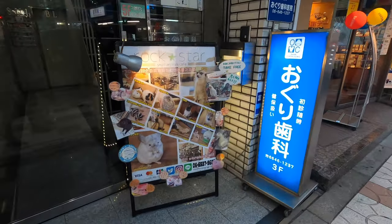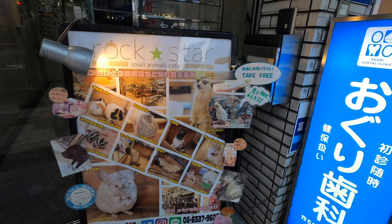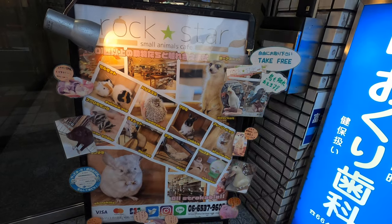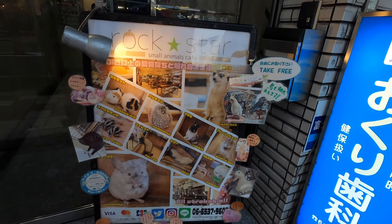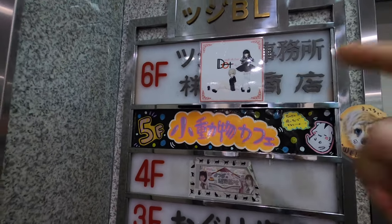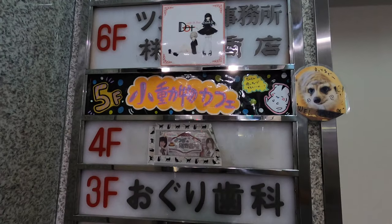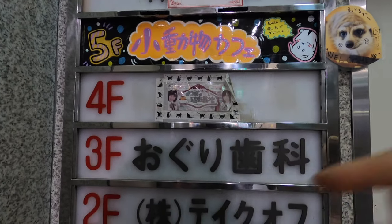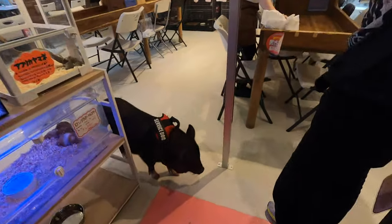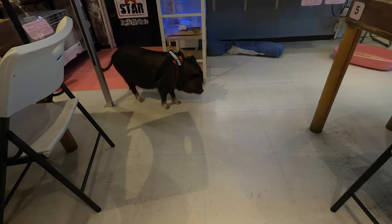All right, here it is — Rockstar Café, on the fifth floor. Is it open? They've got hedgehogs, ferrets, hamsters, and ducks. Smells like smoke though, because there's some sort of anime café on the sixth floor and another maid café on the fourth floor. Interesting.